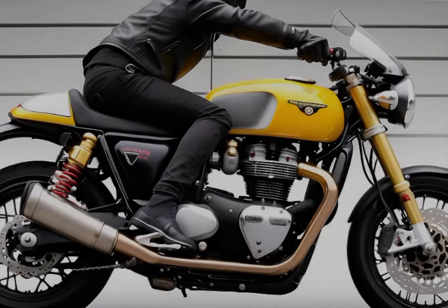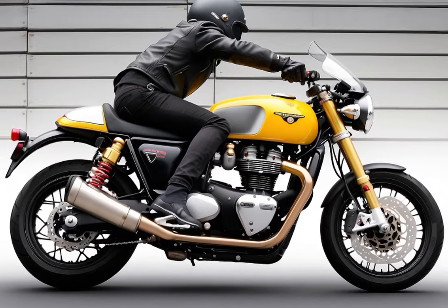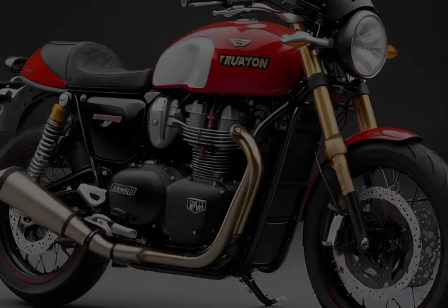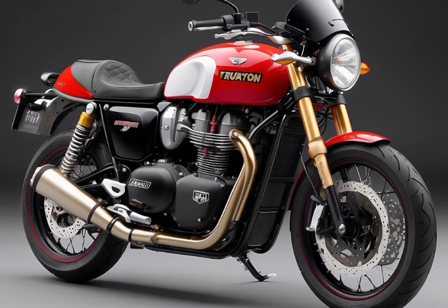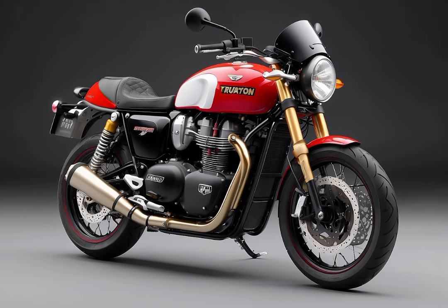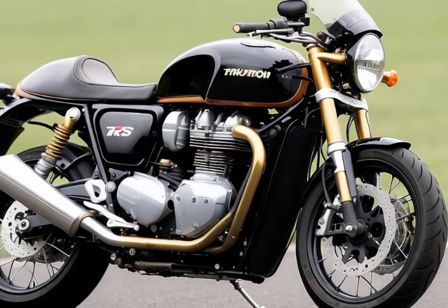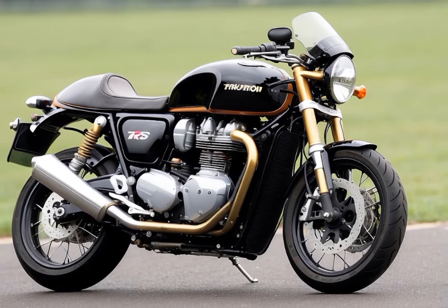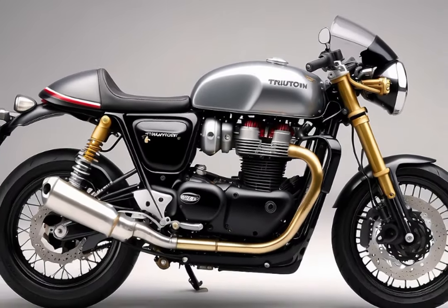Number 3: Triumph Thruxton RS. The Triumph Thruxton RS emerges as the latest offering from Triumph motorcycles, showcasing a distinctive cafe racer aesthetic. Its design is complemented by a performance-oriented chassis, refined suspension, and impressive Brembo M50 front brakes. The bike is powered by a robust 1200cc twin-cylinder engine, unleashing 105 horsepower and 112 newton-metres of torque, ensuring a swift start and agility in corners. For enthusiasts of gleaming features, there's an exclusive chrome edition with a fully chromed tank, adding a limited yet opulent touch.